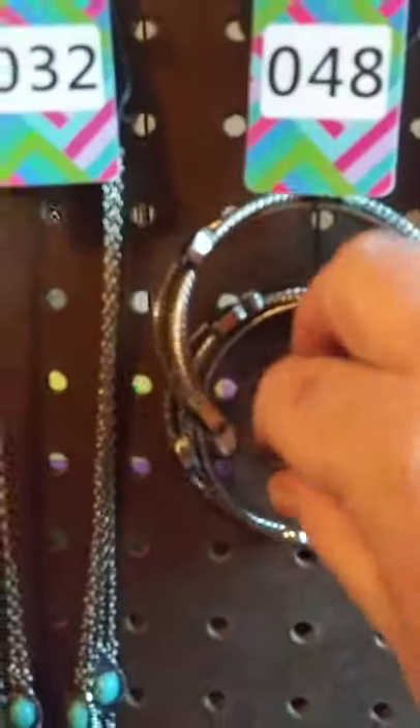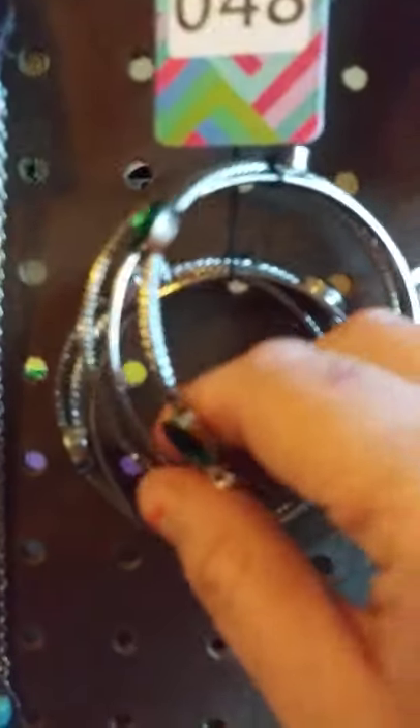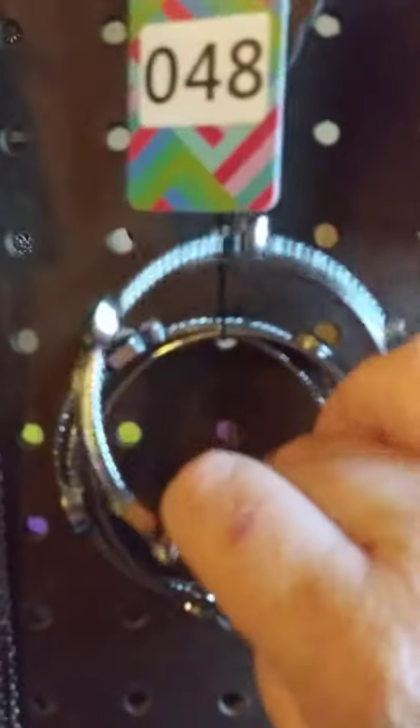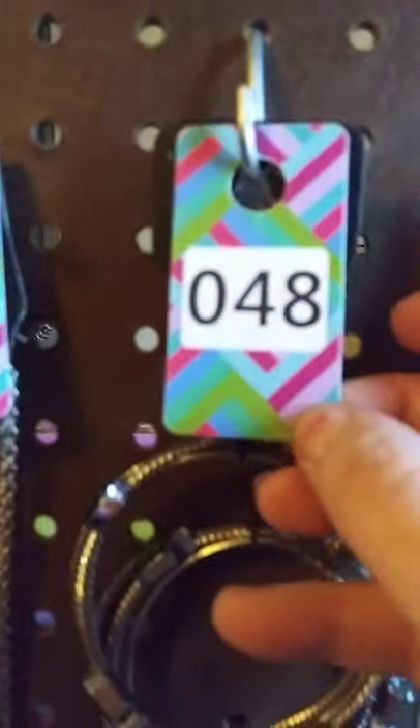I do have a beautiful bangle bracelet that will match it — absolutely beautiful. It is three bangles for the price of one. All my jewelry is lead and nickel free. Look at the pretty emerald front — they are really pretty. These are a bangle. I have two available. This one here is going to be number 48.